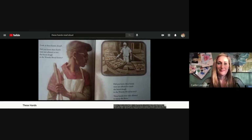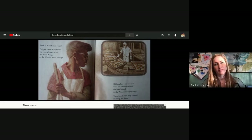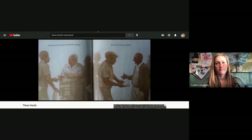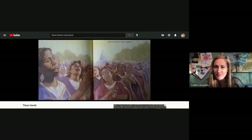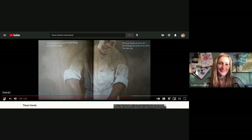Did you know these hands were not allowed to mix the bread dough in the Wonder Bread Factory? Did you know these hands were not allowed to touch the bread dough in the Wonder Bread Factory? These hands were only allowed to sweep the floors and work the line and load the trucks because the bosses said white people would not want to eat bread touched by these hands. Well these hands joined with other hands and we wrote our petitions and we carried our signs and we raised our voices together. Now any hands can mix the bread dough no matter their color. Now any hands can touch the bread dough no matter their color. Yes they can.